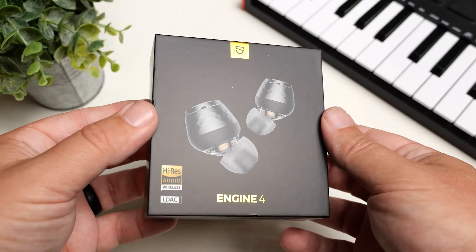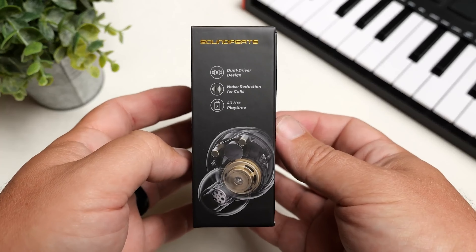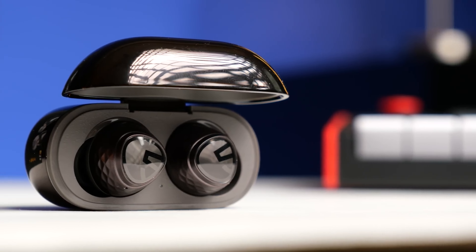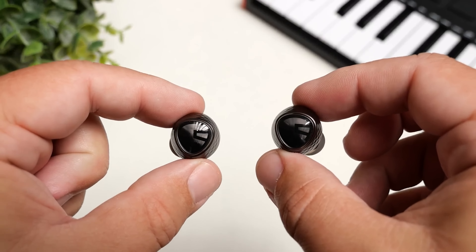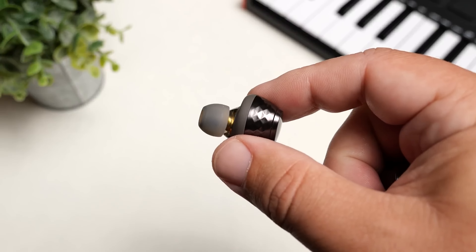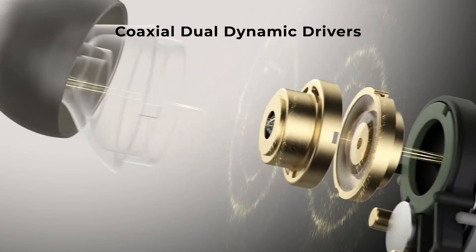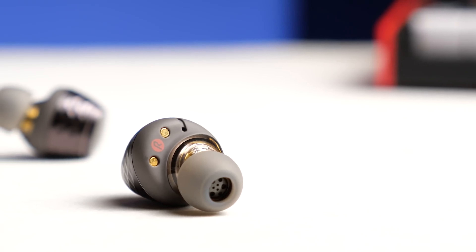The next one on the list is the Soundpeats Engine 4. This is one of my favorite-sounding pairs out there — it goes right up there with the Opera 05 in my opinion. This pair already was pretty inexpensive at $59, but right now you can get them for $44. It has that impressive sound quality along with LDAC support and also a gaming mode, so if you listen to music, watch movies, or game on your device, it's a great pair and you don't have to worry about lag. It uses dual coaxial dynamic drivers, which is what allows these to be as dynamic as they are — plenty of thump in the low end with clean mids and treble. I never found a genre that these didn't work great for, so being able to pick them up at $44 makes the Engine 4 definitely one to check out.